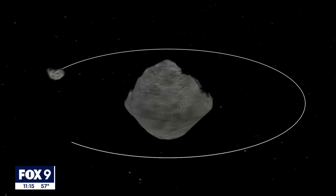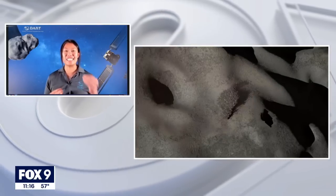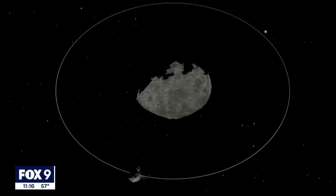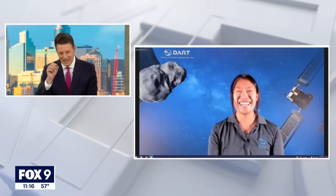So today, at 7:14 PM Eastern time, we will be hitting the smaller of the two asteroids. It is a binary system — you have the larger one and the smaller one. Our target is the smaller one, to hit it and redirect its orbit around the bigger one. The spacecraft is roughly the size of a kitchen refrigerator, and the asteroid is about 11 billion pounds. What's the strategy for hitting that little object way out there in the middle of space?